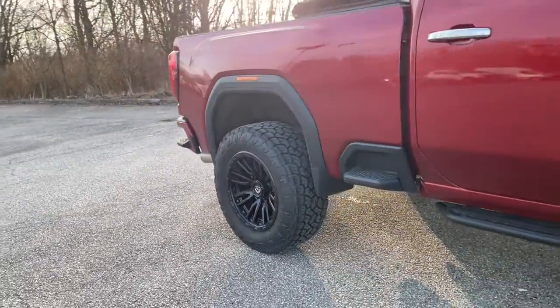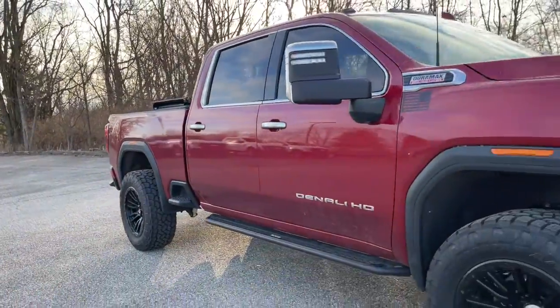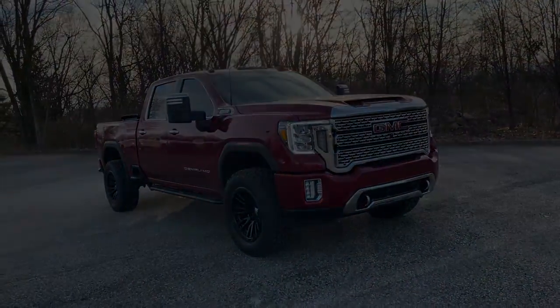Get the truck you've always wanted. Get into this handsome, hard-working Sierra HD. Our team will give you an outstanding test drive experience.